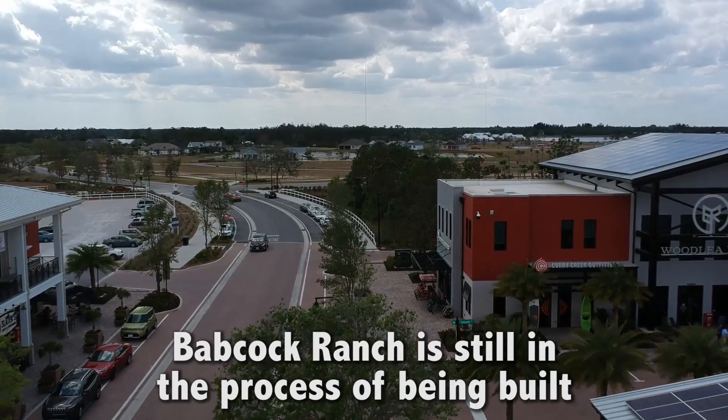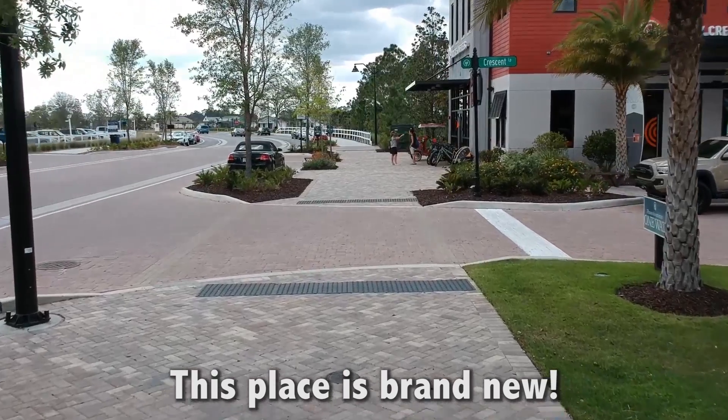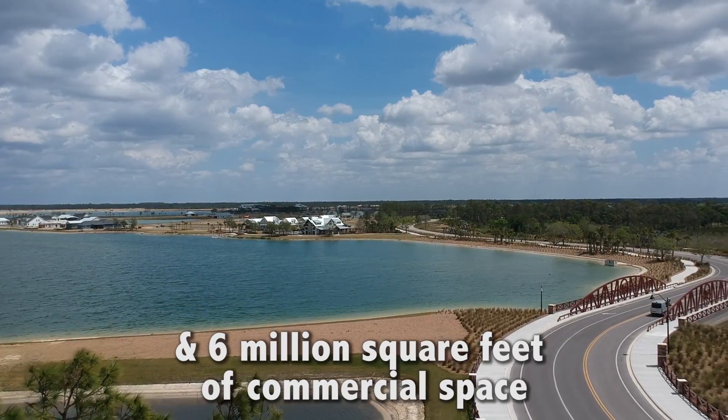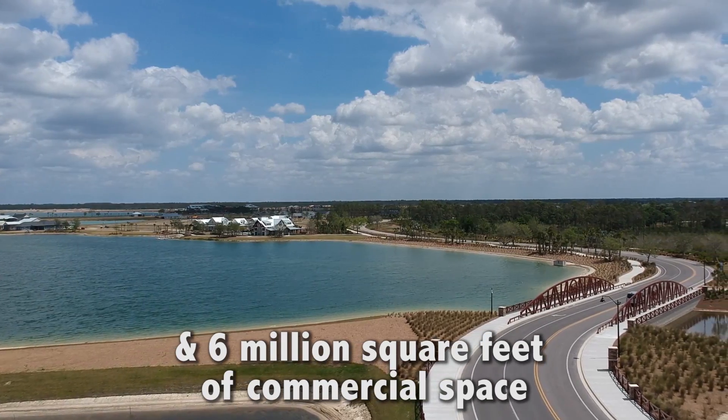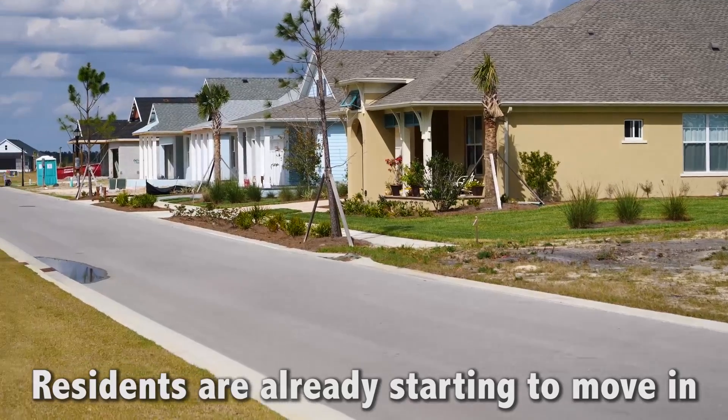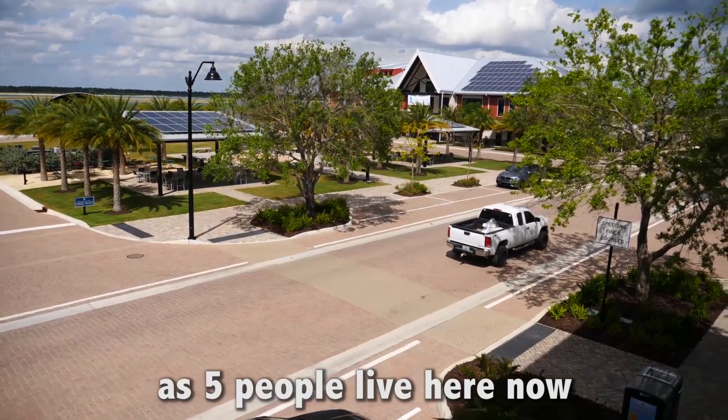Babcock Ranch is still in the process of being built — this place is brand new. It ultimately plans to include 20,000 homes and 6 million square feet of commercial space. Pretty soon these are all gonna be houses, and residents are already starting to move in as a few people live here now.